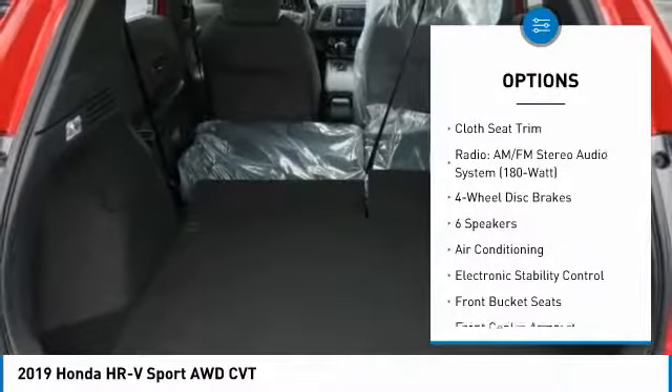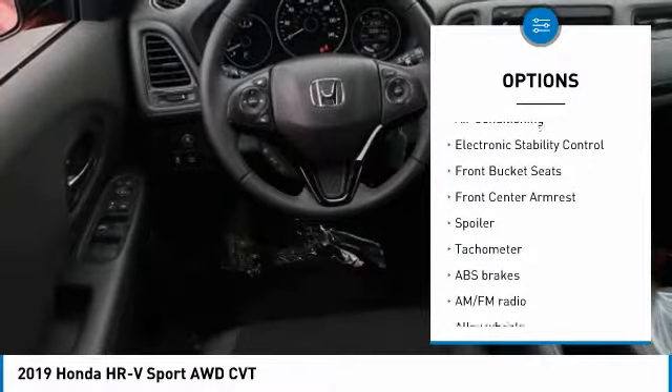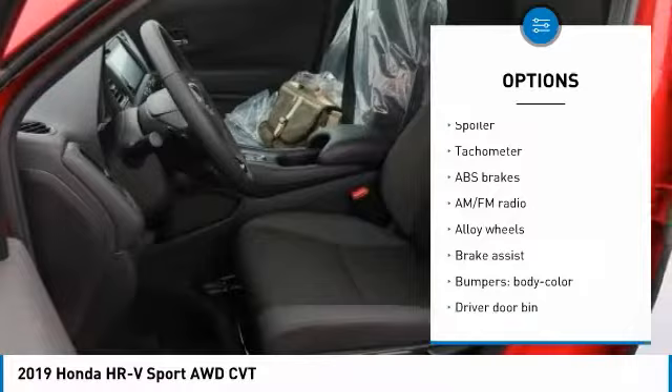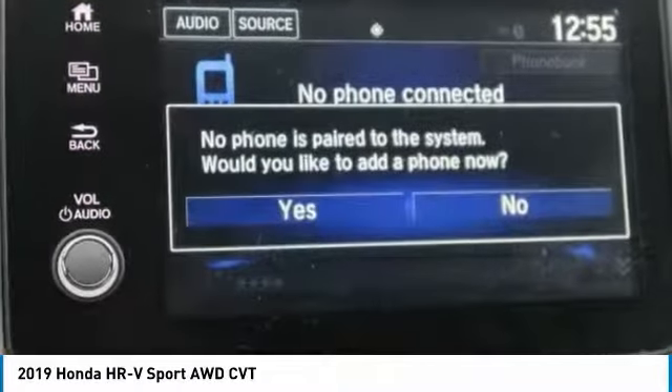Traction control, air conditioning, dual airbags, power steering, alloy wheels, four-wheel disc brakes, electronic stability control, power windows, rear window defroster, fog lights.